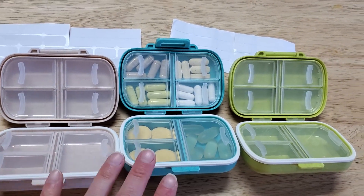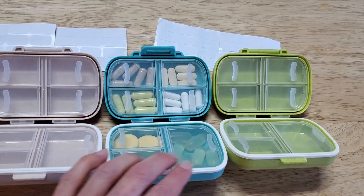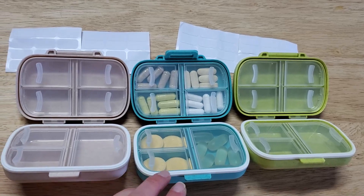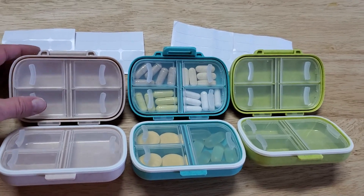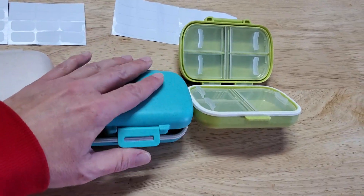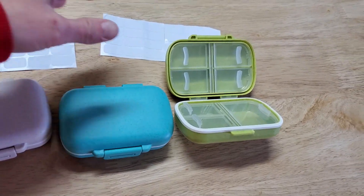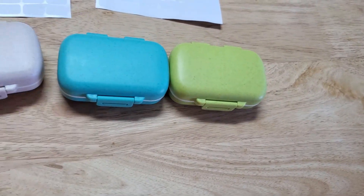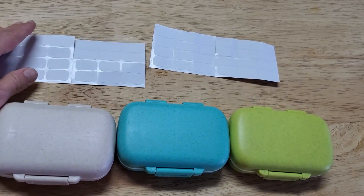This is a great organizer pack for vacations or even daily use, to be able to keep track of your vitamins and medications in these simple compartments. They snap down nice and secure, just like that, and they're very easy to use. I think I'll definitely enjoy using these on my trips.